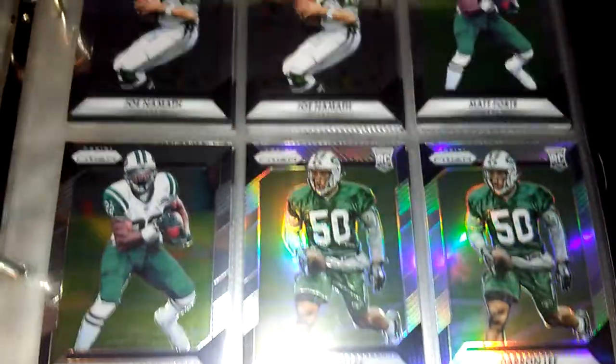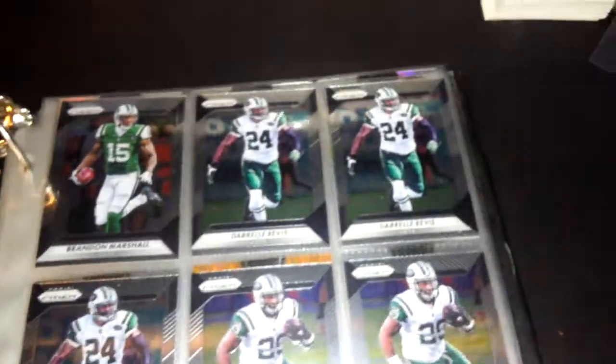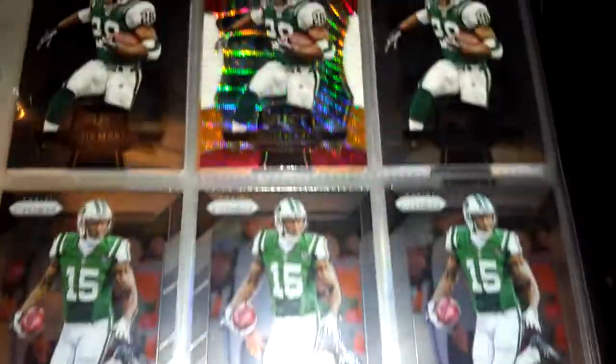Some Jason Morrow, Eric Decker, Ryan Fitzpatrick, Darrelle Revis, Dwan Lee, Matt Forte, Joe Namath, more Joe Namath, Beau Powell, Darrelle Weavis, and Brandon Marshall. Then to finish off my Prism I have some Brandon Marshall.